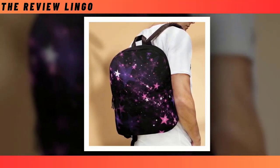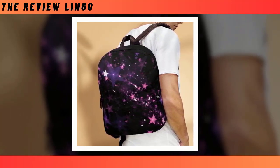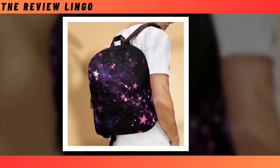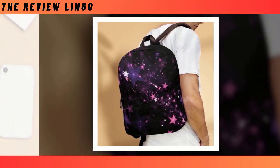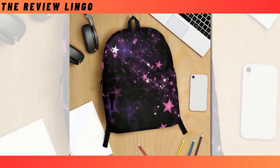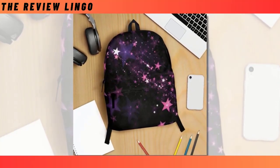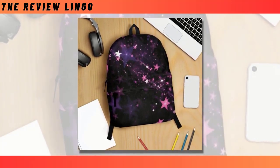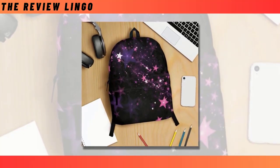Featuring an extra-large capacity with multiple compartments, this backpack offers ample space to accommodate your laptop, keyboard, wallet, and other essentials, ensuring everything fits snugly. Crafted from high-quality polyester fabric, it's not only durable but also ventilated, actively wicking away moisture to keep you cool and comfortable throughout the day. What truly sets our backpack apart is its super-fun design, featuring unique star patterns sure to make you stand out from the crowd. With a dimension of 18x14x8 inches, it's perfectly sized for your needs.